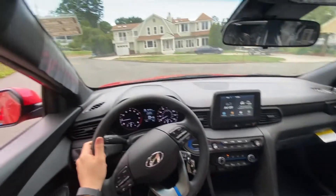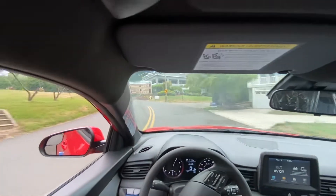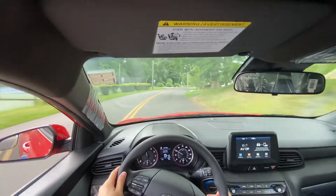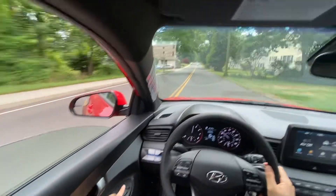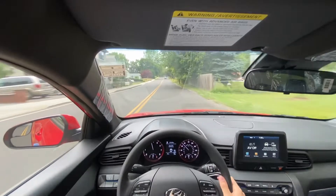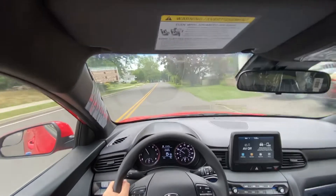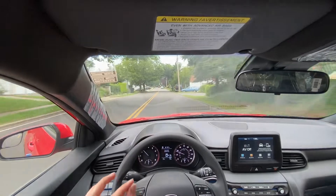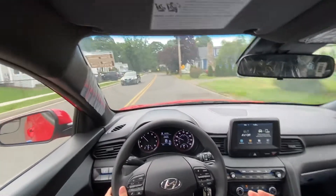Let's go ahead and put it in sport mode. I really like the way it sounds — it almost has this pop and crackle noise that the Veloster has. It's very hard to probably hear it on the camera or over the video, but in person...